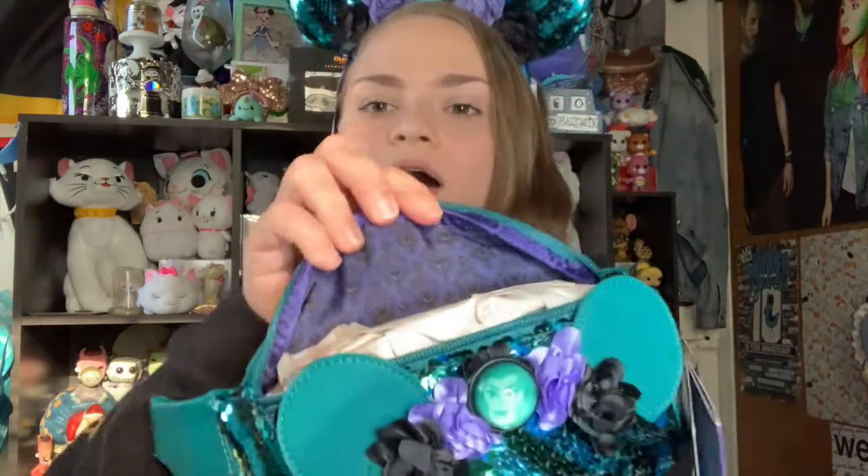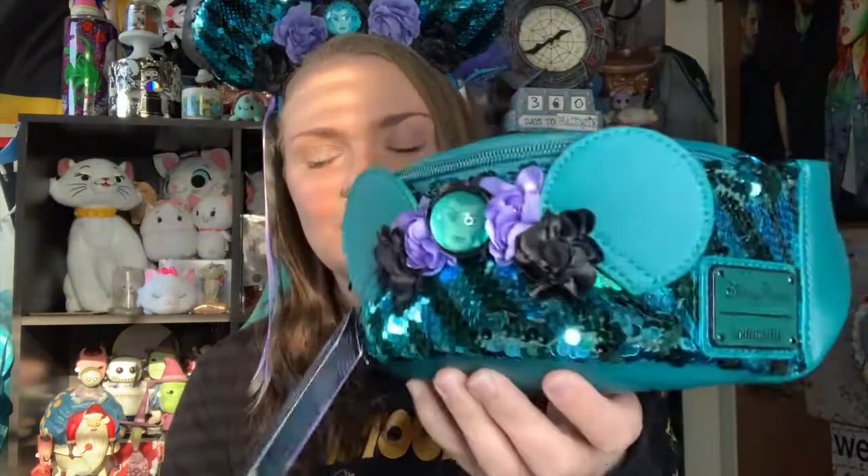Opening it up, inside it just has the wallpaper print all over — super cute. Fanny packs definitely are not my thing. I do have one other Disney Loungefly fanny pack I got because it was rose gold but never ended up using it. This one might probably suffer the same fate, especially because I don't want to remove the tags and ruin the bag. I really just wanted it for the collectible value more so than anything. There is the Loungefly Haunted Mansion Minnie Mouse the Main Attraction fanny pack.